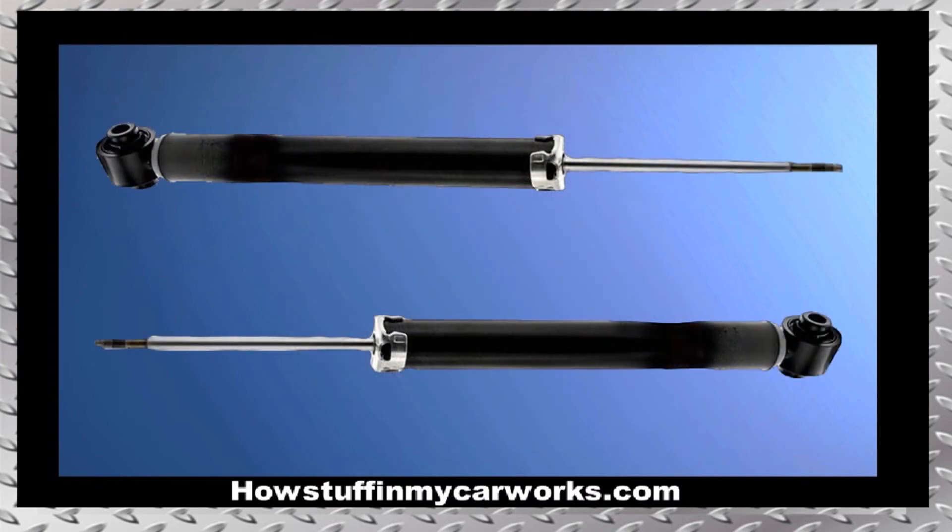Number 7. The rear shocks are prone to experience premature wear on vehicles that are driven on uneven roads on a regular basis, causing thumping sounds when driving over bumps.